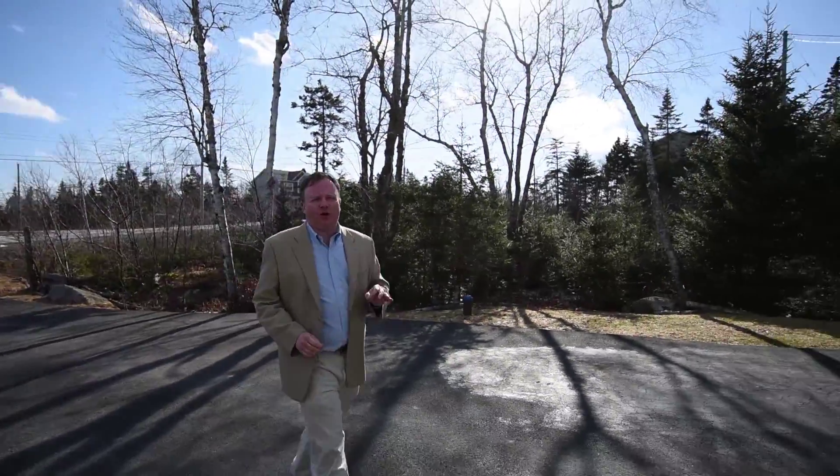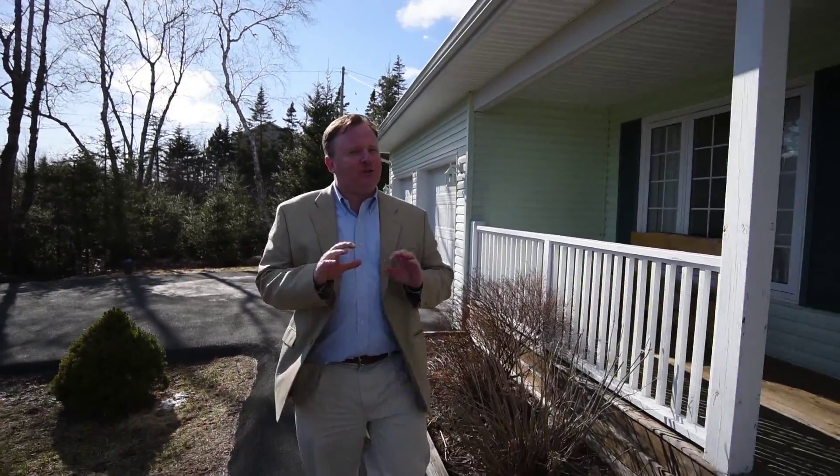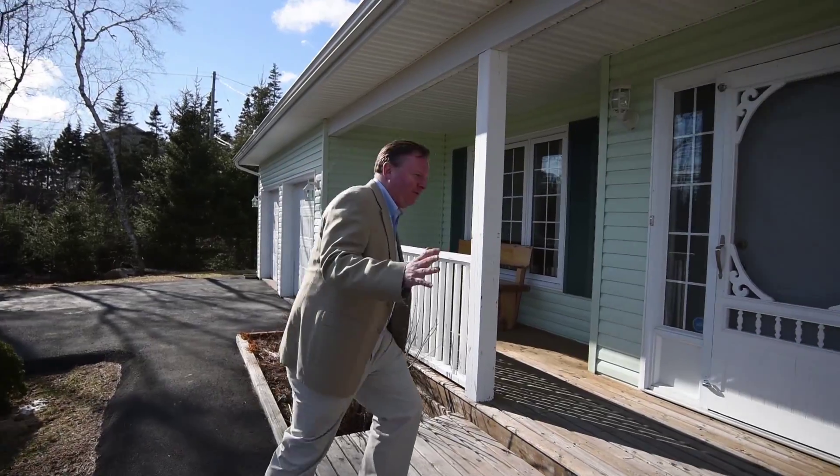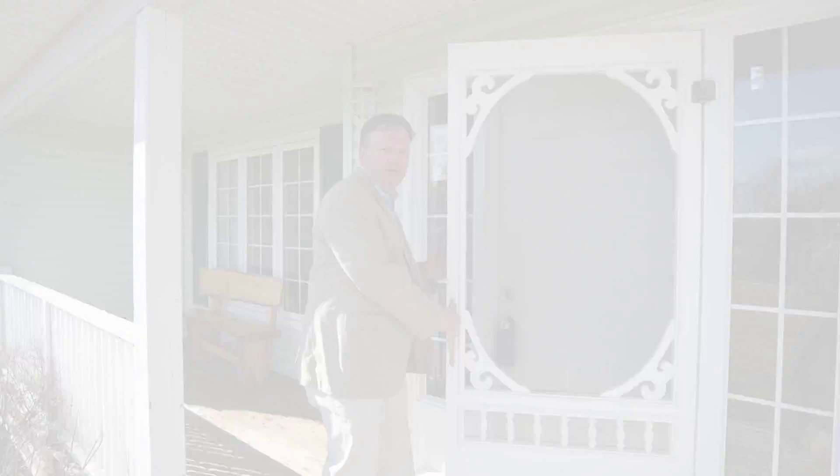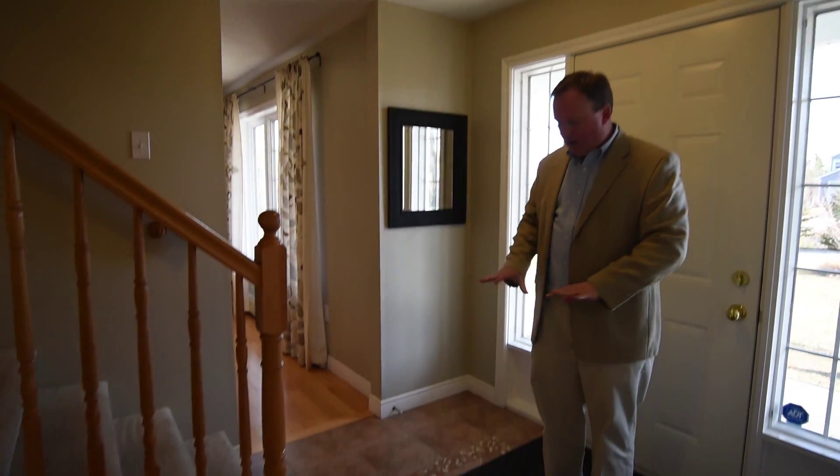Hi there, I'm Peter Brower and welcome to 192 Sussex Drive in Halliburton Hills. Today I have a classic two-story saltbox with a double car garage to show you on this beautiful private landscaped lot. This is a sweet home, it's got a great front veranda and I can't wait to show you the inside — let's go explore together.